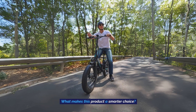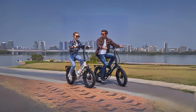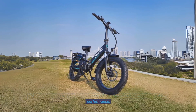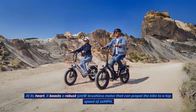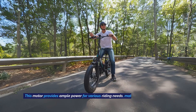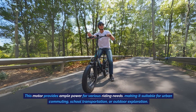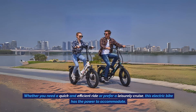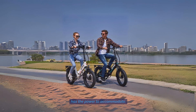What makes this product a smarter choice? 1. Powerful Riding Performance. This electric bike boasts a robust 500-watt brushless motor that can propel the bike to a top speed of 20 miles per hour. This motor provides ample power for various riding needs, making it suitable for urban commuting, school transportation, or outdoor exploration. Whether you need a quick and efficient ride or prefer a leisurely cruise, this electric bike has the power to accommodate.